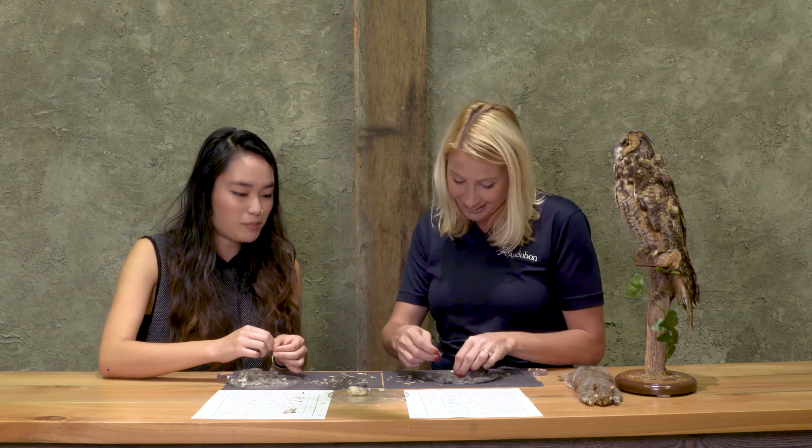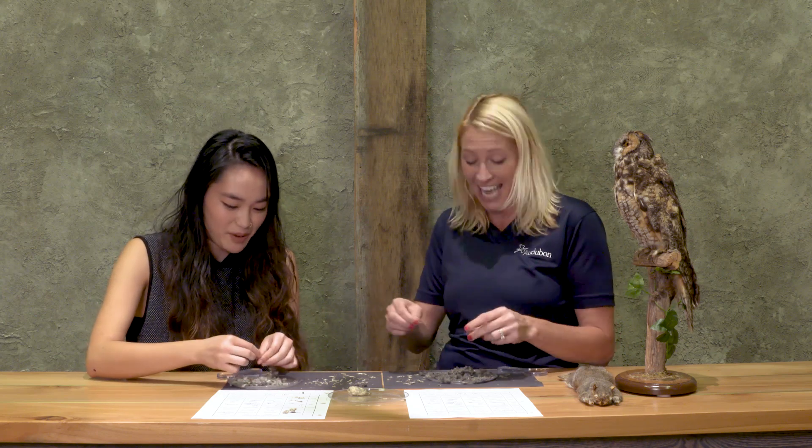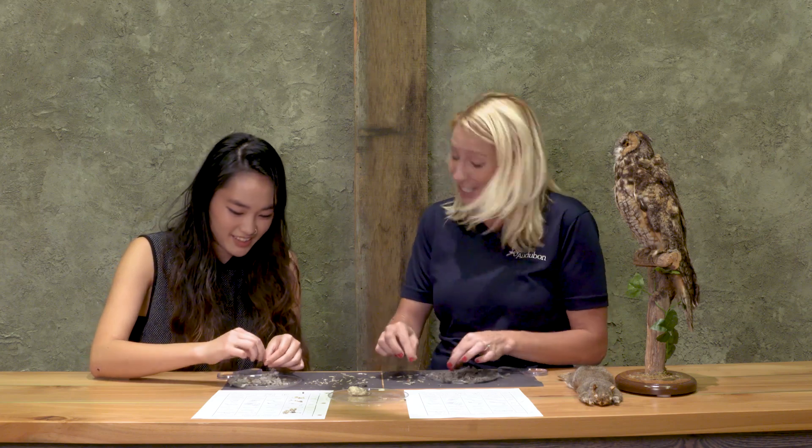If only people could make owl pellets — I wonder what that would be like. I guess you wouldn't want to see what we ate. Probably not the next day — we eat all sorts of colors. That's very true.